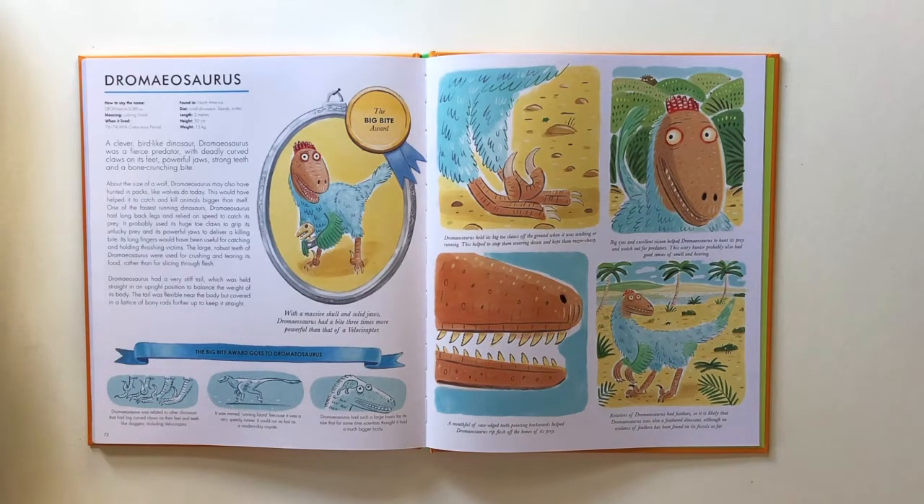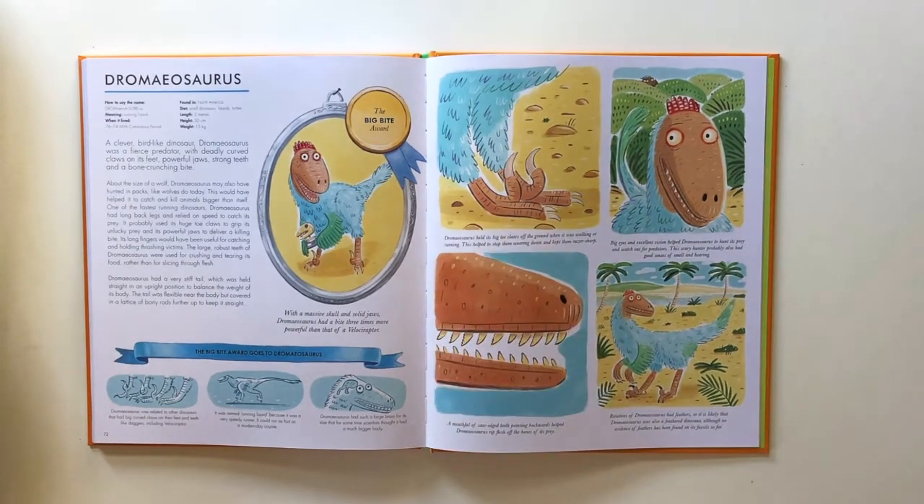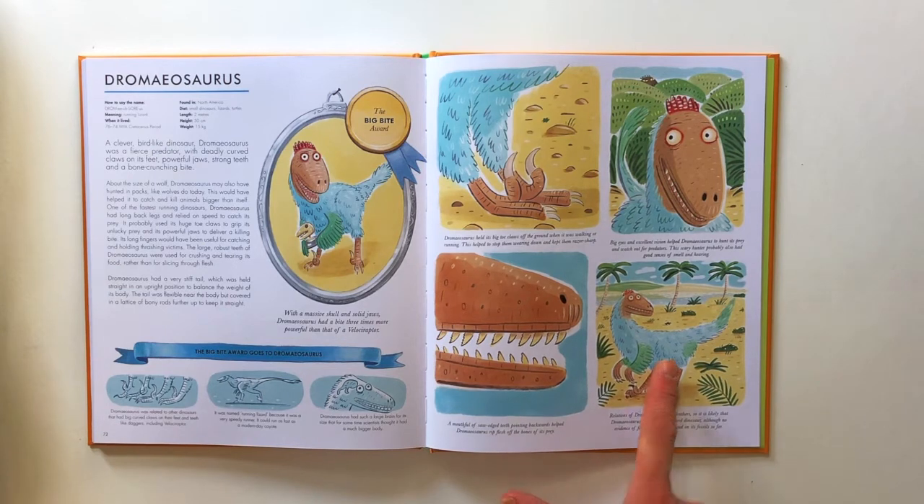We've learnt some facts about Dromaeosaurus and as dinosaur illustrators, what we're going to do is incorporate all those facts to have the best guess at drawing what this wonderful creature might have looked like. We know it's got a big toe claw that it kept raised off the ground, sharp teeth, and that relatives had feathers — so it's very likely it was a feathered dinosaur too. We can make up the colours of the feathers because colour is very rarely preserved in fossils. So if you've got your coloured pencils and a piece of paper ready, let's get to the drawing part.